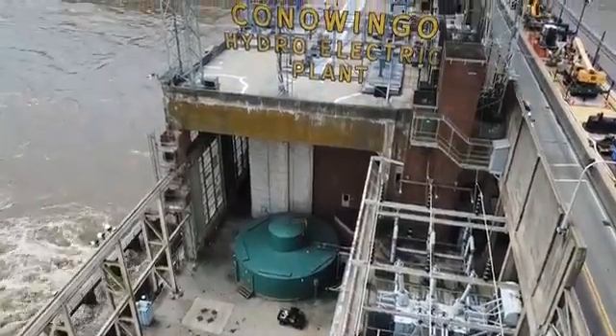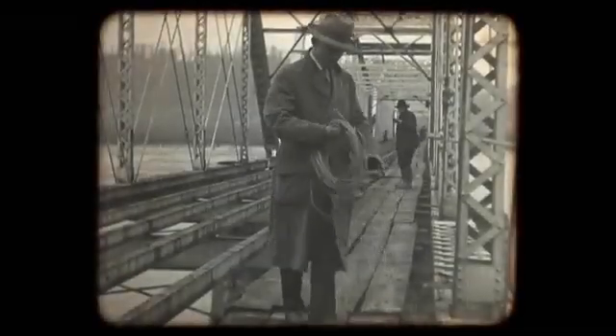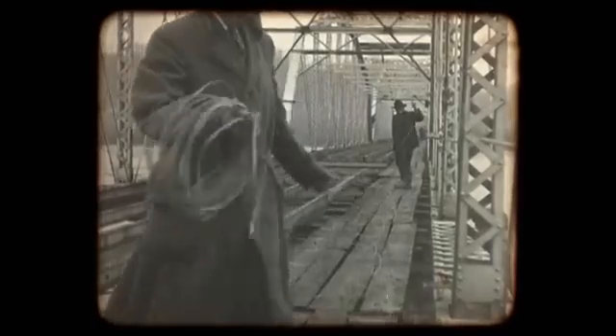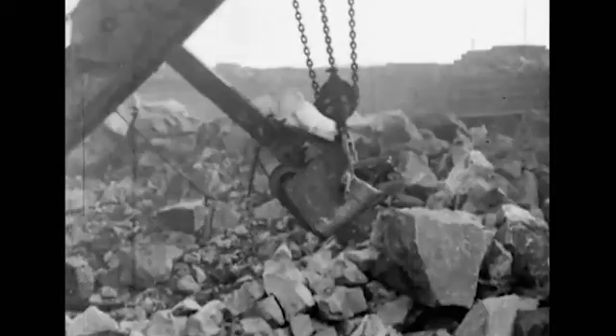In the 20s, when the demand for electricity grew, this was the perfect place to generate it. The town's major bridge, which stood during the Civil War, was rigged to blow to make room for the water that would power the dam. So in 1926, the bridge fell to a watery resting place at the bottom of the Susquehanna, and construction began.